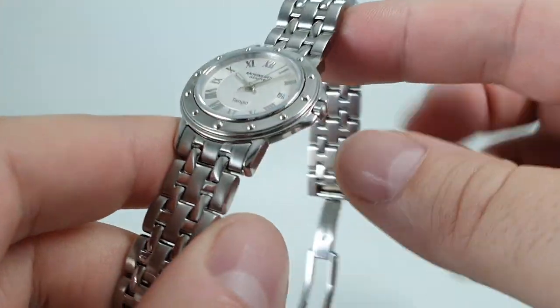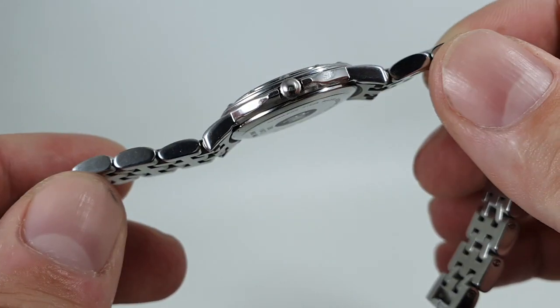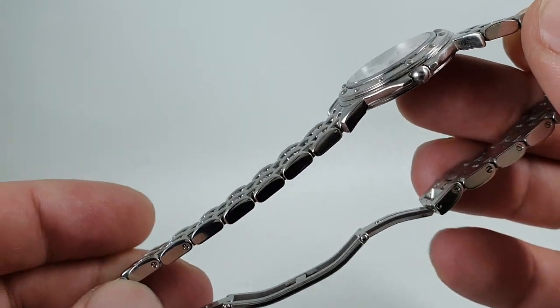Now these are quite good quality. Some people look at Raymond Weil because it's only got a history back to the late 70s as not a real watch company, but...